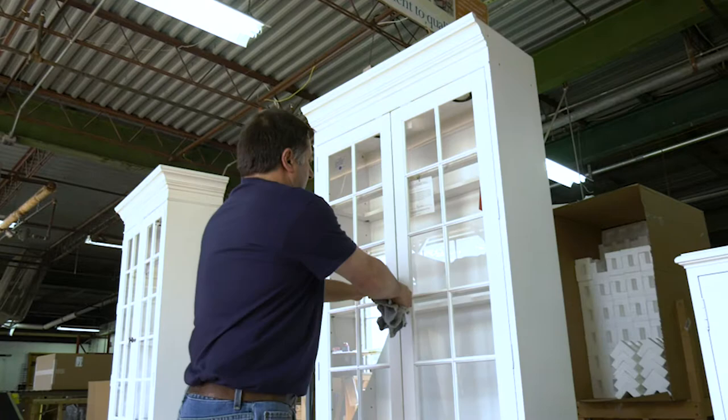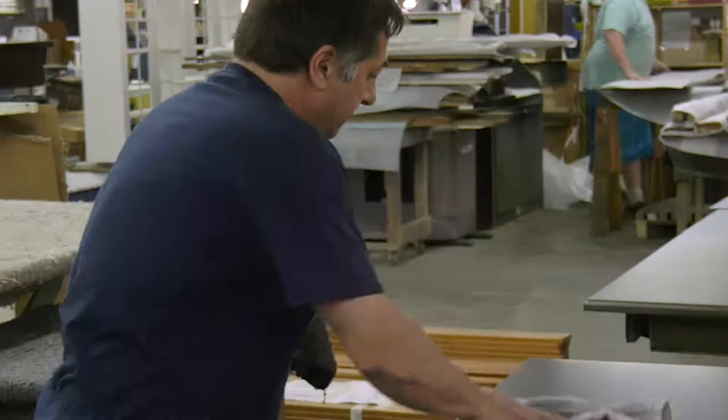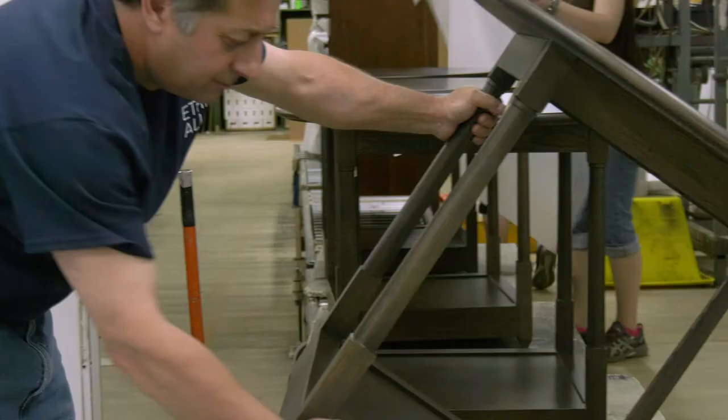I don't think a lot of people know how much work goes into the piece of furniture from tree to the final product. I have a lot of pride in what I do.